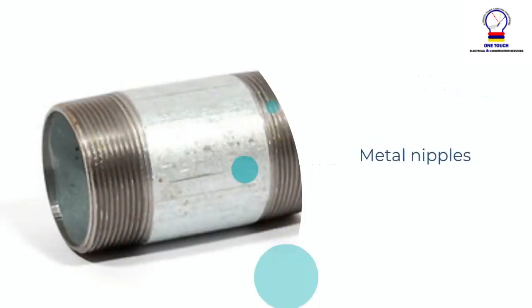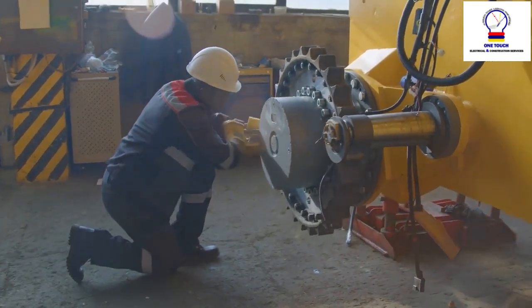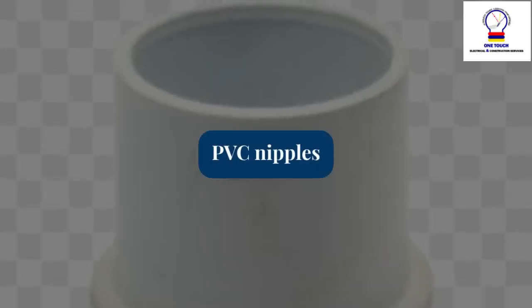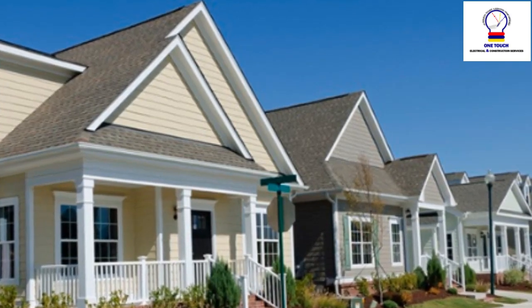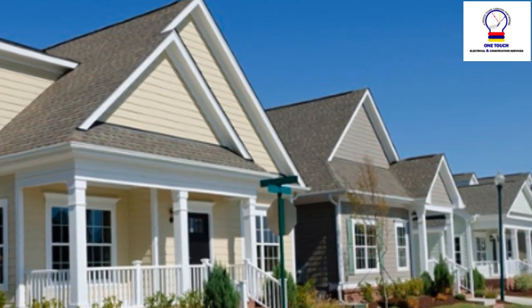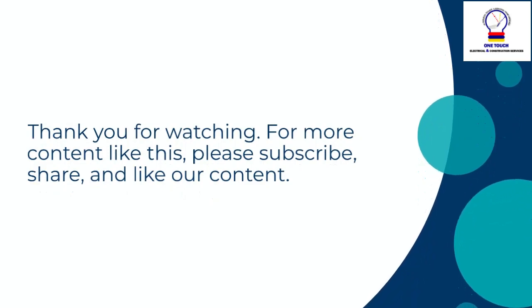Types of nipples: Metal nipples are commonly used in industrial and commercial applications due to their durability and ability to withstand harsh environments. PVC nipples are lightweight, corrosion-resistant, and suitable for residential and non-corrosive environments. For more content like this, please subscribe, share, and like our content.